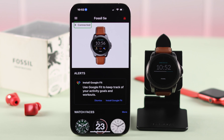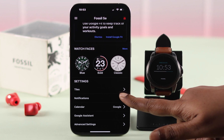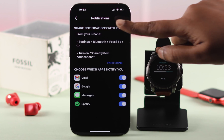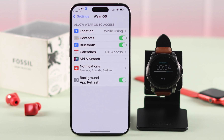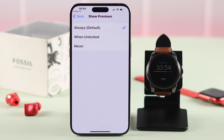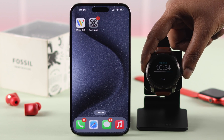If it's connected but you're still not getting notifications, scroll down to the Notification section and enable notifications for all the apps you're having trouble with. Tap on the Share Notification option, then tap on iPhone Settings, and make sure notifications are allowed and turned on.